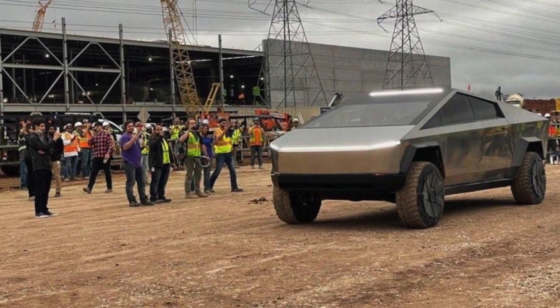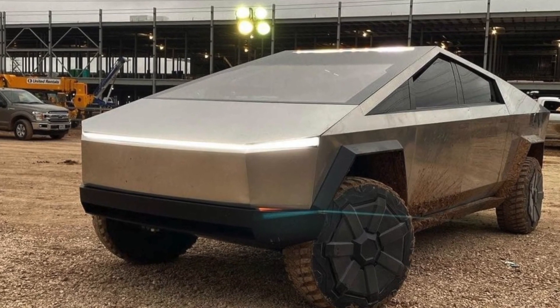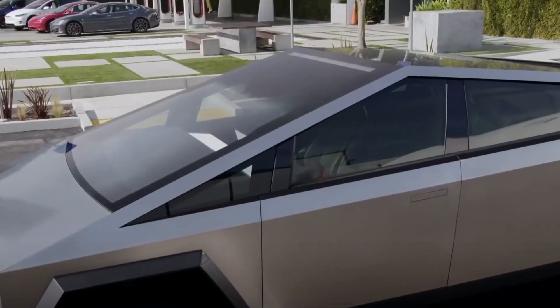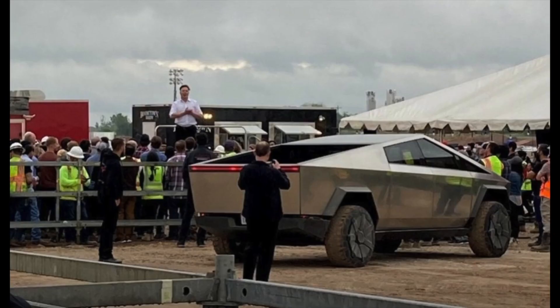Initial images of the Cybertruck's visit to Gigafactory Texas were shared by the electric vehicle community in the r/TeslaMotors subreddit. As seen in the pictures, the all-electric pickup attracted a lot of attention from Giga Texas workers. The vehicle also looked at home in the Giga Texas construction areas, with its muddy tires and stainless steel body.